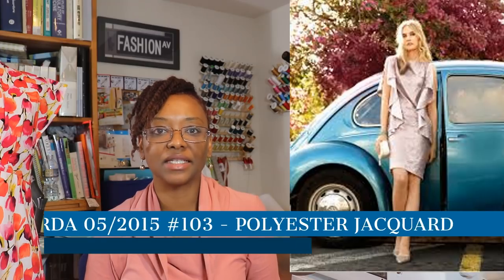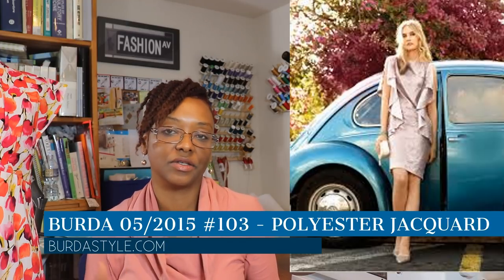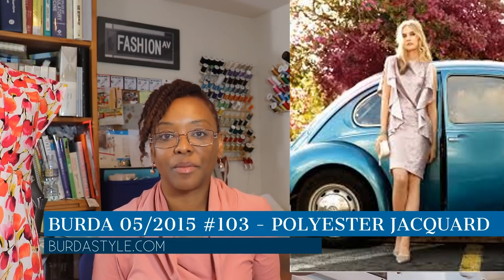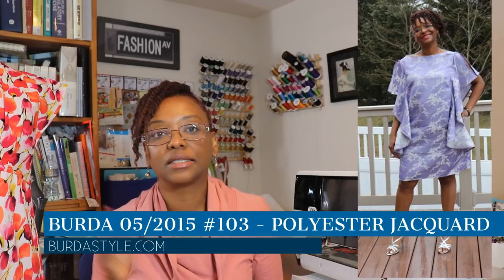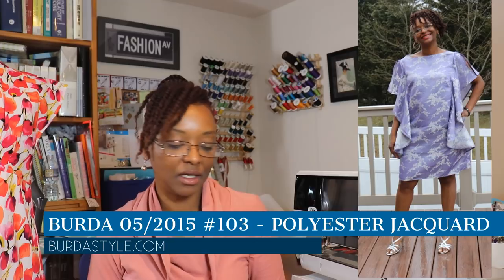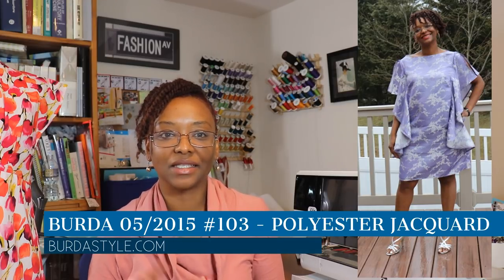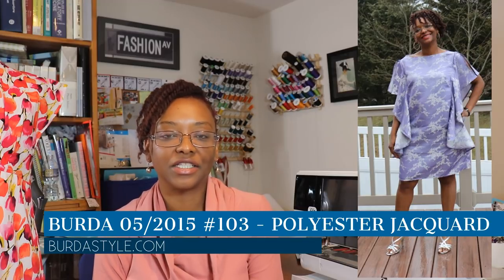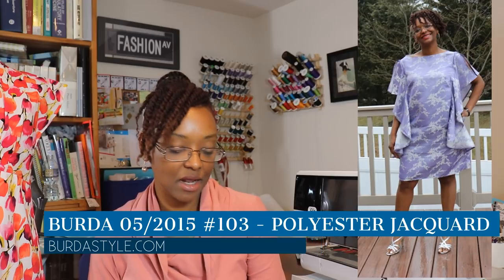The next thing I made was Burda 05 from the May 2015 issue of Burda Style Magazine, number 103. I made this dress for the Day and Night dress challenge put on by Elizabeth Made This on YouTube and Instagram. I wanted to challenge myself to try Burda — I had ordered a couple off eBay and then subscribed to the monthly magazine. I really enjoyed making this pattern; it was a little challenging but not too difficult. I made it in February when I went to the sewing retreat.